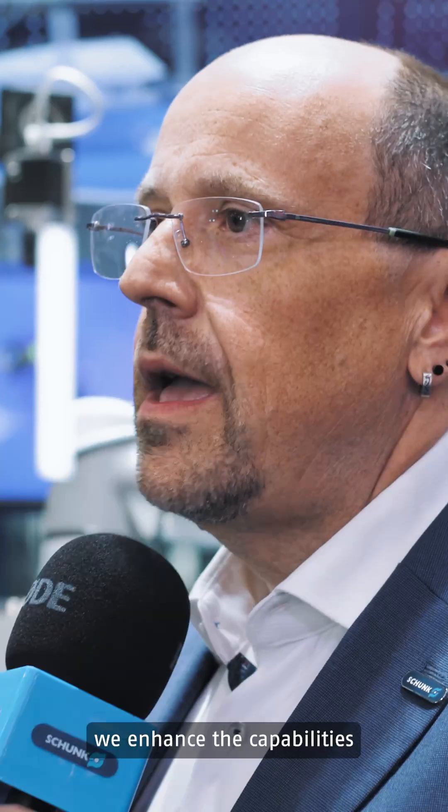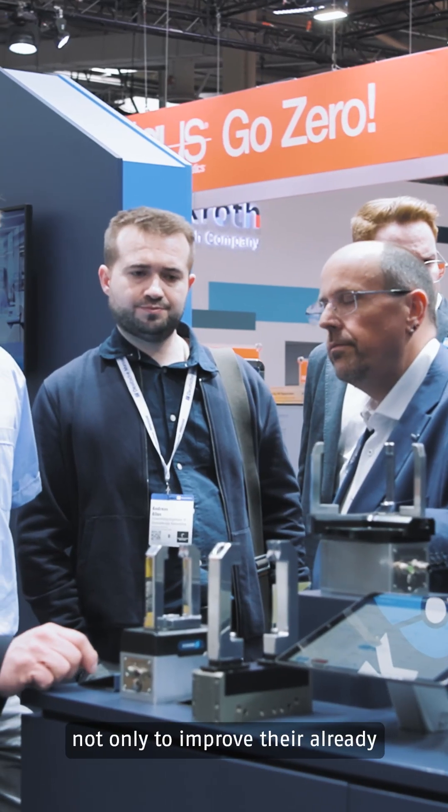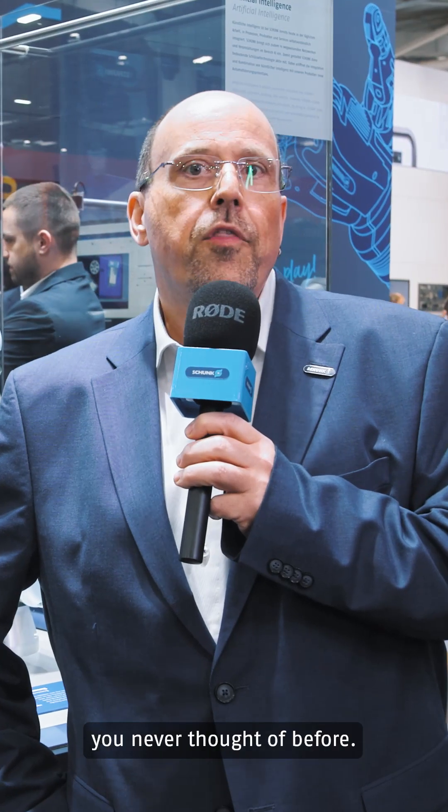With our smart services, we enhance the capabilities of our mechanical products. That allows our customers not only to improve their already existing applications, but also to bring automation into very new fields of applications. This helps to bring new smart products into a broad range of new use cases you never thought of before.